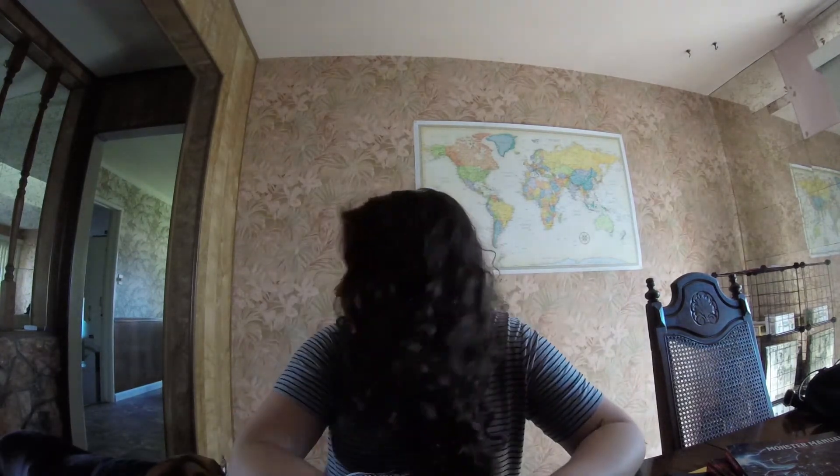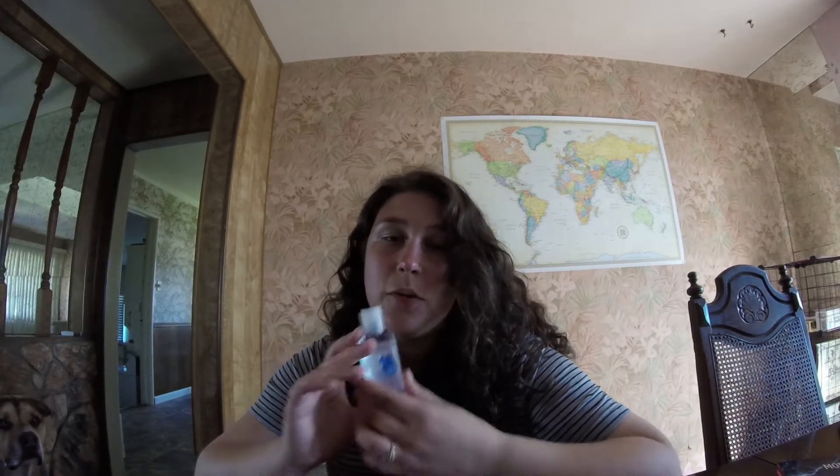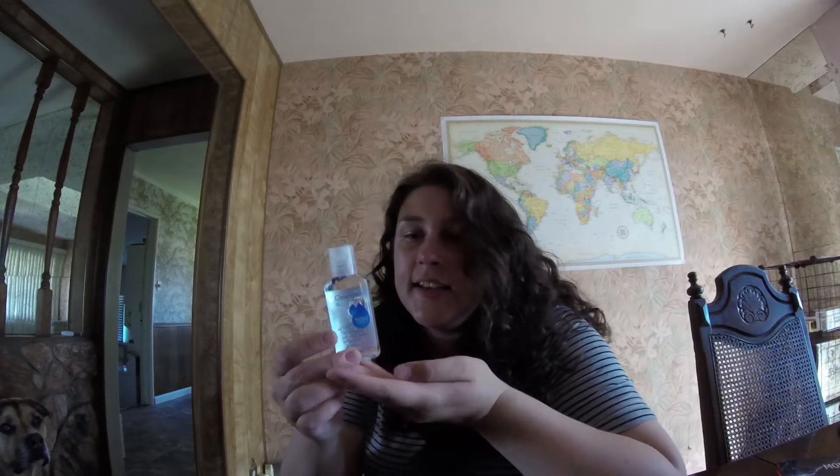Then I have a set of keys. And lastly, the grand finale — a fresh bottle of hand sanitizer. The reason why this is the grand finale is because I literally just bought this baby from Trader Joe's for a whopping $1.29. Boy, is it worth every penny.